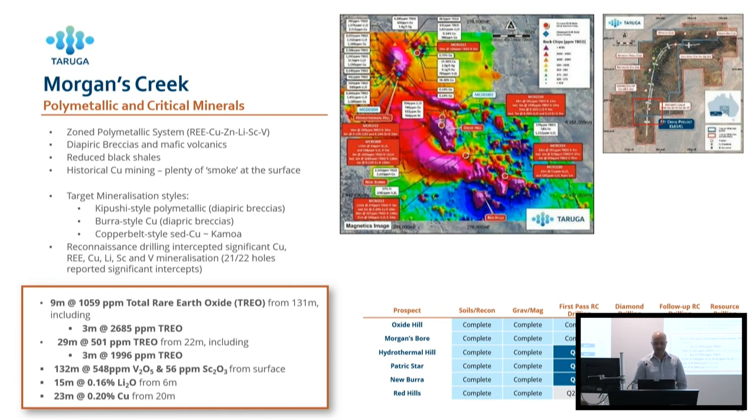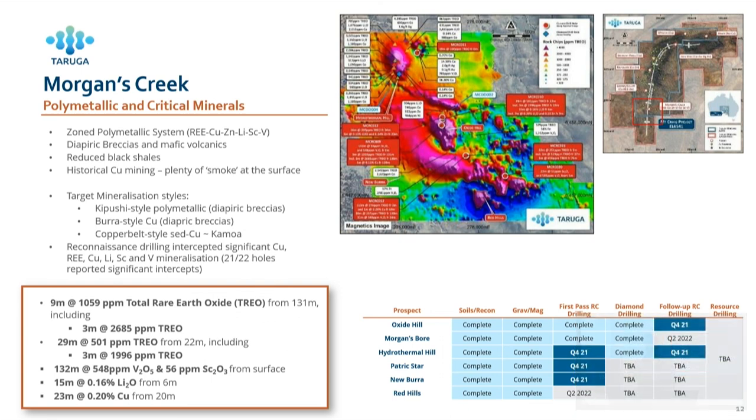Morgans Creek — we're drilling there right now with a 4,000 metre drilling program. A reconnaissance program hit about 20 metres at 0.2% copper and 8 metres at 0.5% copper — not a world-class discovery hole, but definitely indicating sediment-hosted copper. We're also hitting rare earth elements associated with the diapirs at up to almost 0.5% total rare earth oxides, and lithium up to 15 metres at 0.16% lithium from near surface. So we're getting critical minerals and base metals coexisting together. The geology is very complex — every rock striking in a different direction. It's a very large diapyric breccia with all the hallmarks of lots of fluid flow and lots of mineralisation.